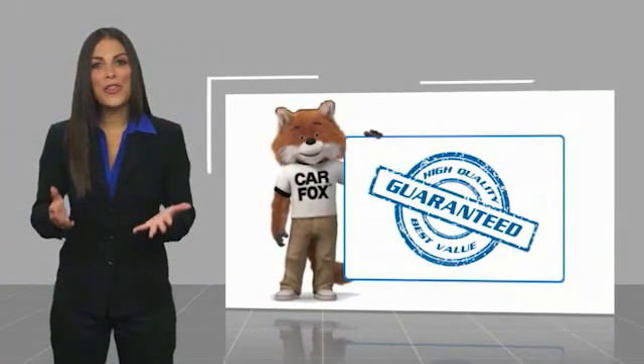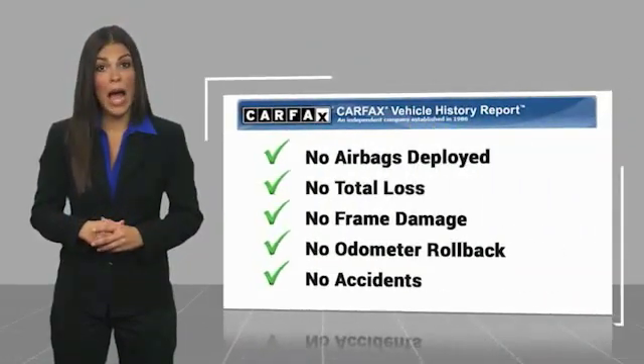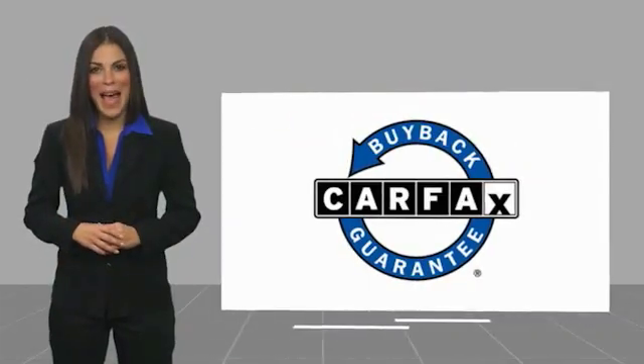Here's another high-quality vehicle with a Carfax Vehicle History Report. Be sure to find a complimentary copy of this report online or contact the dealership. This vehicle qualifies for the Carfax Buy Back Guarantee. Good night!